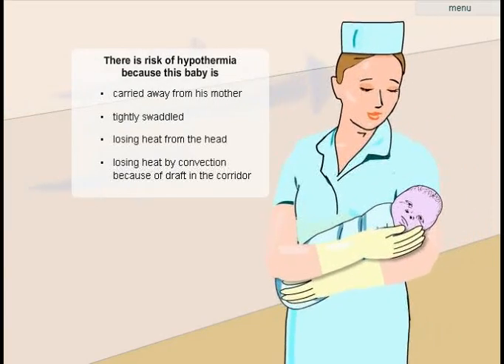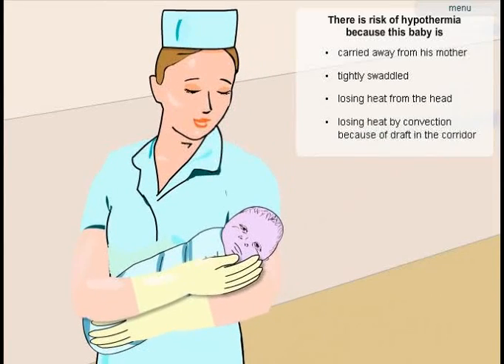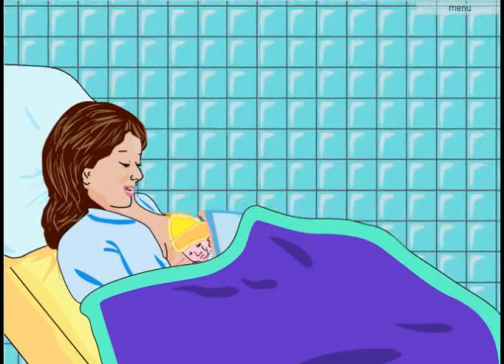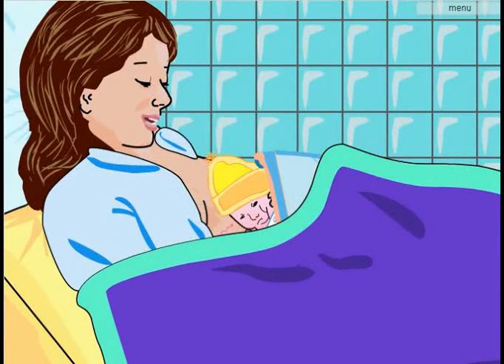It's very important to make sure that the baby does not lose body heat when it's moved, even within the maternity home. The simplest and best way to move a newborn is for the mother to carry it while maintaining skin-to-skin contact.